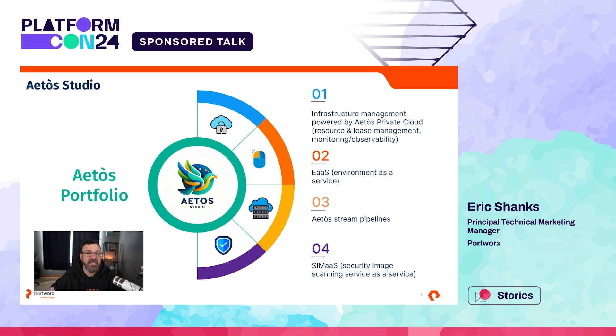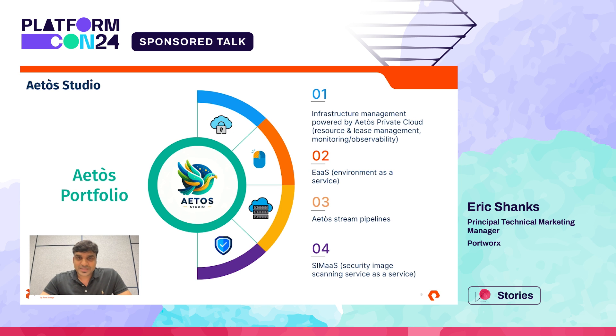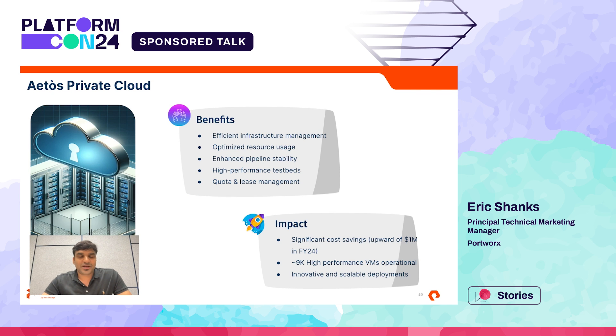Awesome. So we gave our IDP its own custom name since we custom built it. Maybe you can talk a little bit about what Atos does for us. Atos has multiple feathers in its hat, and what you're seeing here are a few important ones which made a huge impact. Let's get to the first one: Atos Private Cloud.